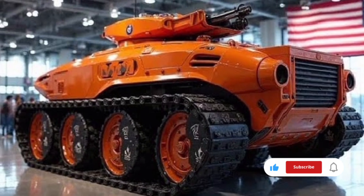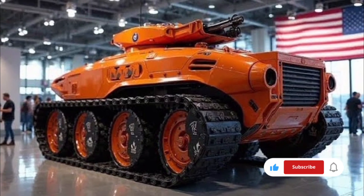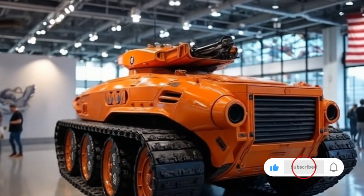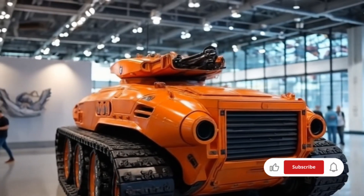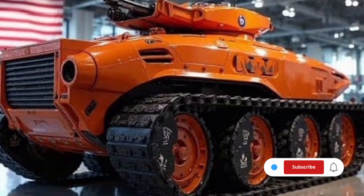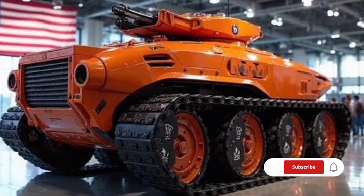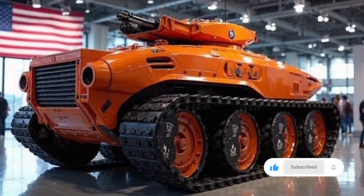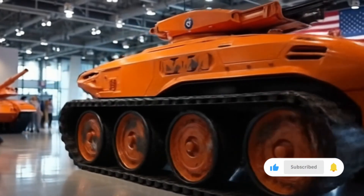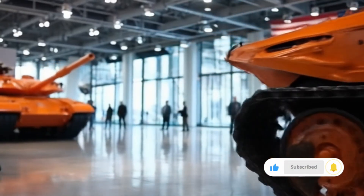Sustainability and operational efficiency have been a major focus in this tank's development. The hybrid propulsion not only lowers operational costs but also significantly reduces the tank's acoustic and thermal signature, improving stealth capabilities. Maintenance is simplified through an onboard diagnostic system that continuously monitors engine performance, hydraulic systems, and electronic modules, alerting crews to potential issues before they become critical. This predictive maintenance approach means more uptime on the battlefield and less time spent in repair depots.